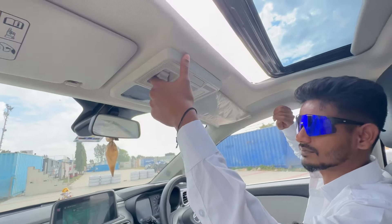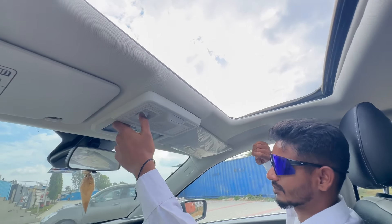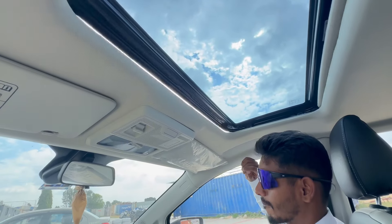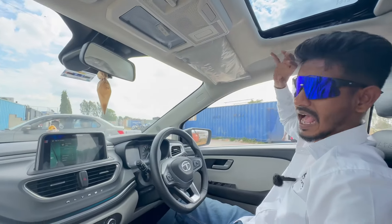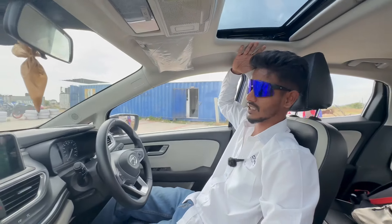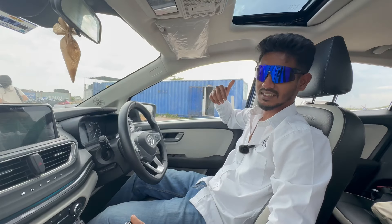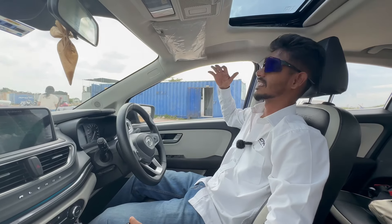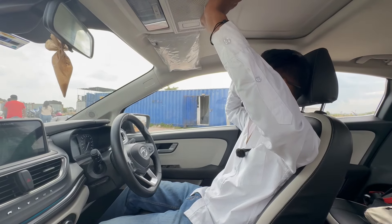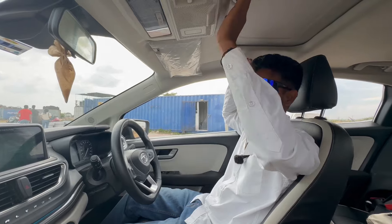You also get a nice sunroof. I am 5 feet 8 inches tall, so for me the headroom is decent enough. But I think drivers who are 6 feet 4 inches tall might find this a problem, especially when you close the sunroof window.